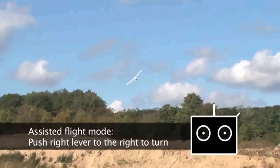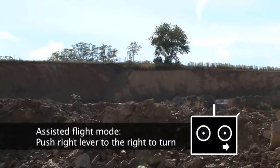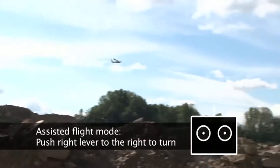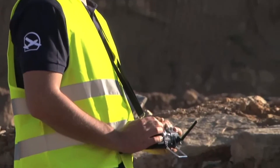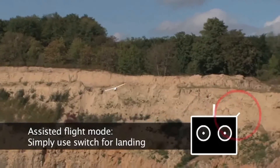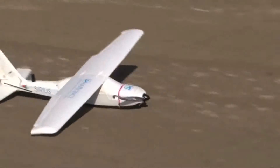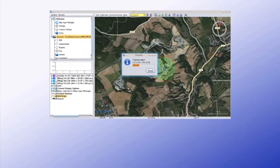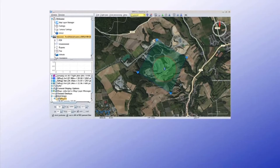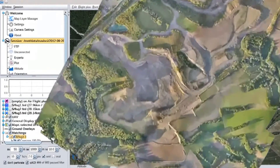A sophisticated autopilot assists the landing. Flying it is as easy as steering a car — push the control stick to the right and the UAV turns right, with the system stabilizing itself automatically. Use the top right switch on the remote control and Sirius prepares for landing. The aerial photos are then transferred to the computer at the ground station and processed into a high-resolution orthophoto and 3D elevation model.